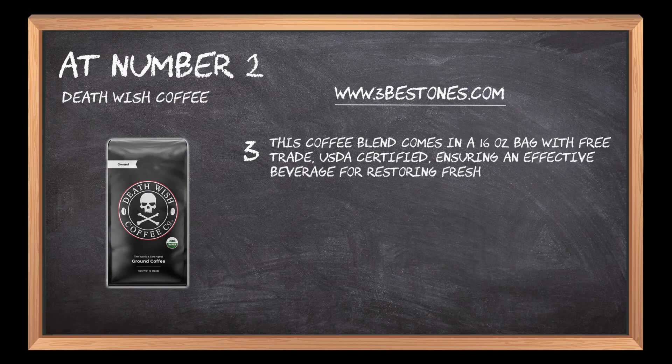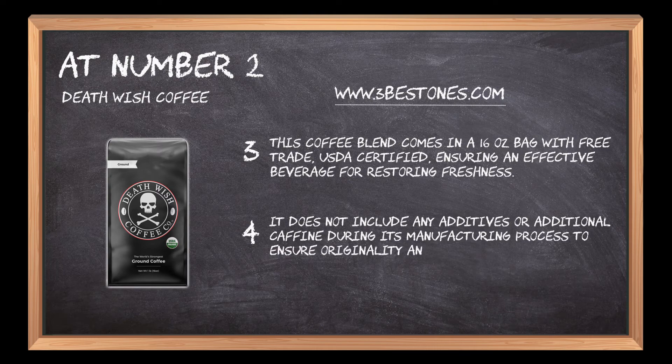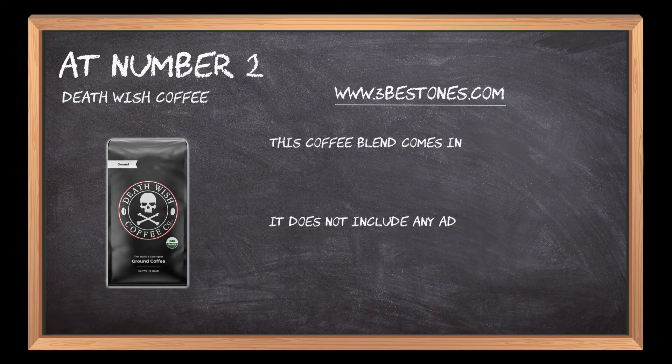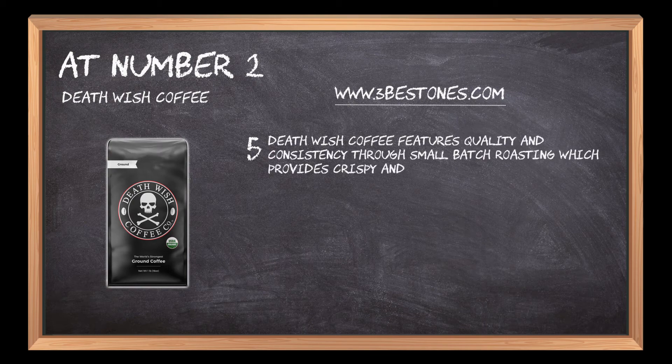Death Wish Coffee is formulated for restoring freshness and does not include any additives or additional caffeine during its manufacturing process, to ensure originality and a genuine taste. It features quality and consistency through small batch roasting, which provides crispy and optimal coffee particles.